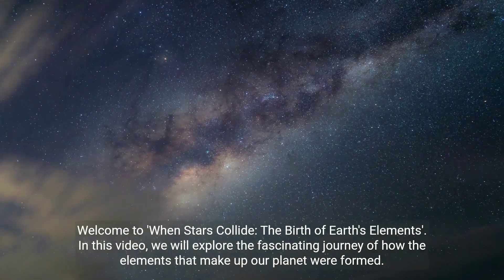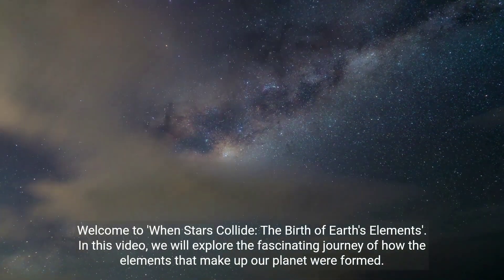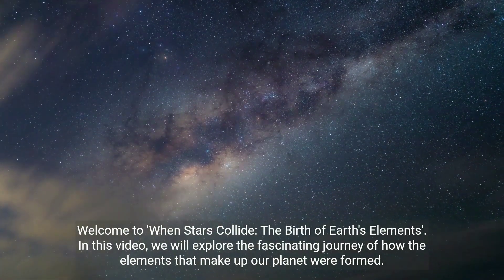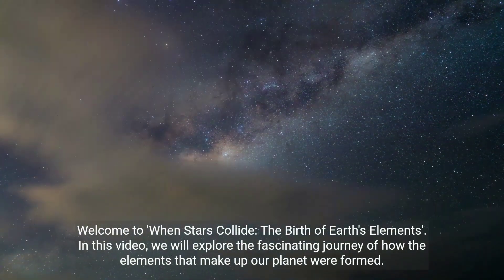Welcome to When Stars Collide: The Birth of Earth's Elements. In this video, we will explore the fascinating journey of how the elements that make up our planet were formed.